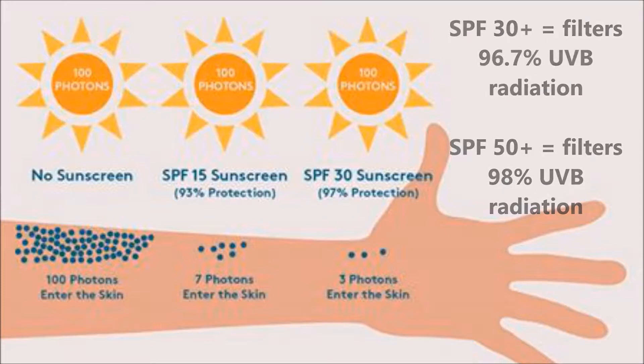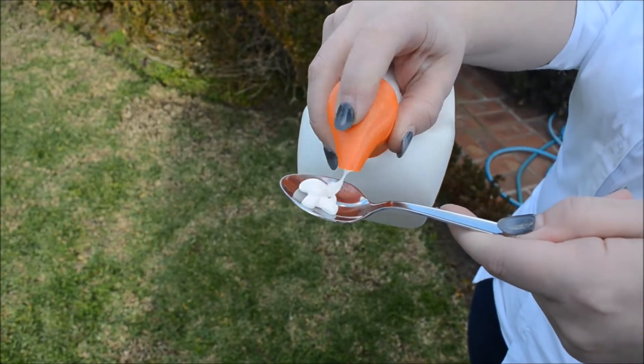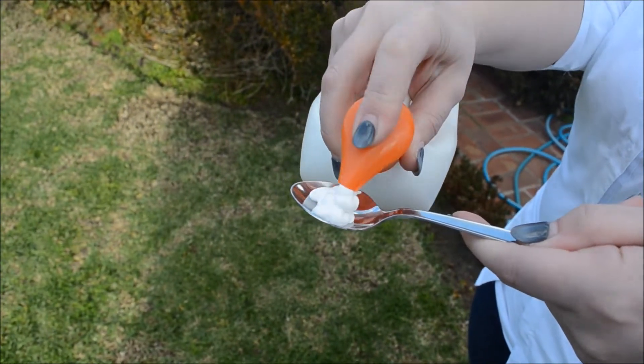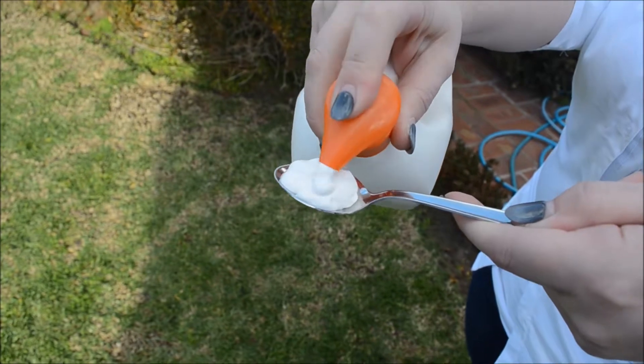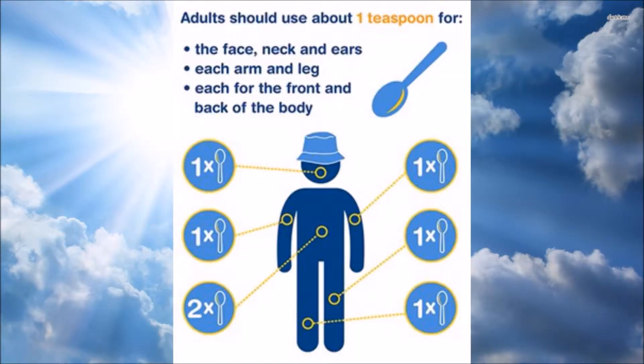When considering how much sunscreen you should be using on any location of your body, it is recommended about a teaspoon amount per limb. For an entire body, that's about 35ml or 7 teaspoons of sunscreen. This is often recommended 20 minutes before any type of sun exposure.